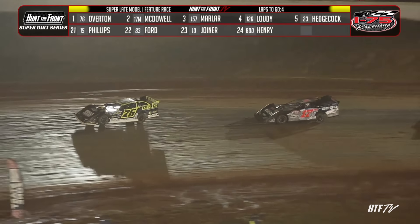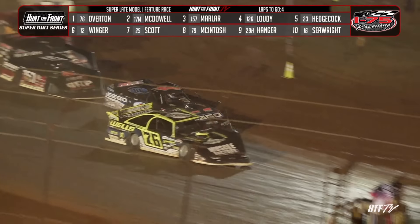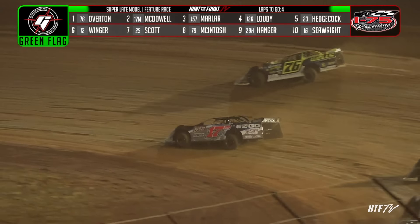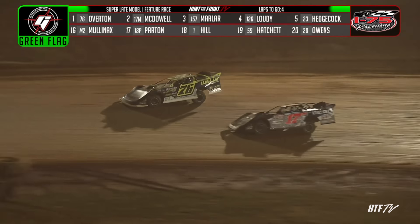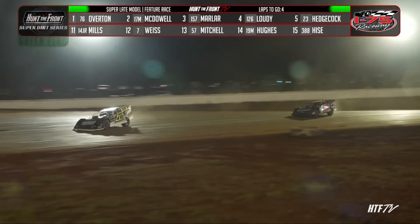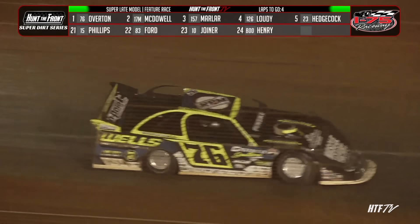46 down, four remaining. Brandon Overton in the Earnhardt Technology start zone, coming back to green. Gorsuch performance green flag is out — four to go. Brandon Overton will take the high road in turn number one. McDowell looking to the inside. It'll be Big Sexy pulling three car lengths down the back straightaway into turn three. Coming down to three laps to go.